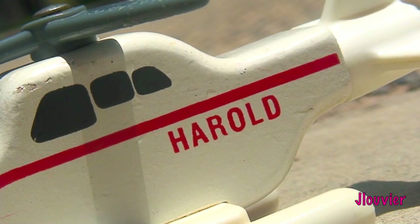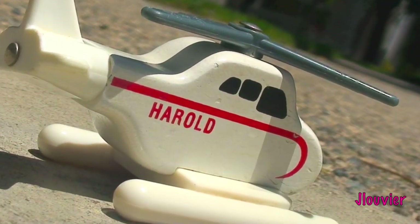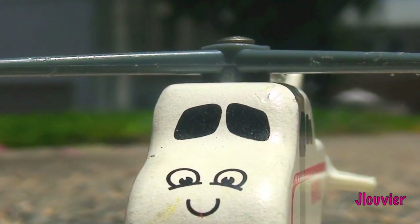Some trivia that you may not know is that Harold's TV series model did not have moving eyes until around the 10th season. However, by season 12, Harold was fully CGI.